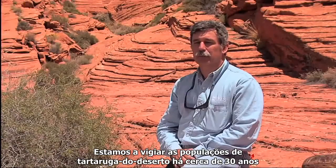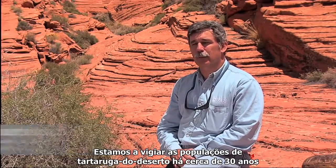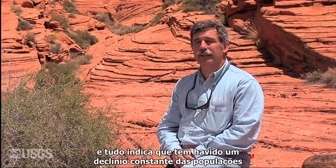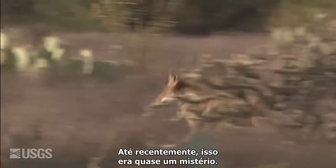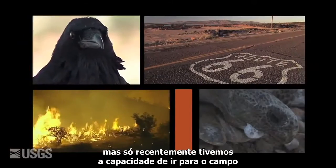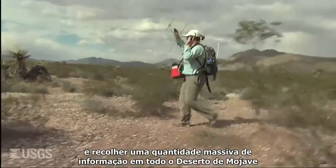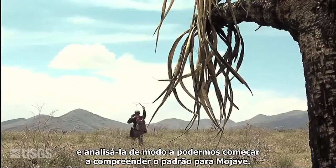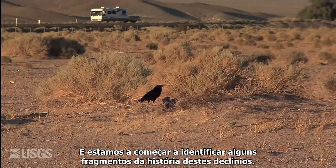We've been watching desert tortoise populations for a little over 30 years, almost 40 years in some areas, and everything indicates there's been a steady decline in populations over that time. Until recently that was a bit of a mystery — we knew it was lots of influences, but only recently have we had the ability to collect massive amounts of information across the entire Mojave Desert and put it into analyses that help us understand the pattern. We're starting to pin down pieces of that story about why we're having these declines.